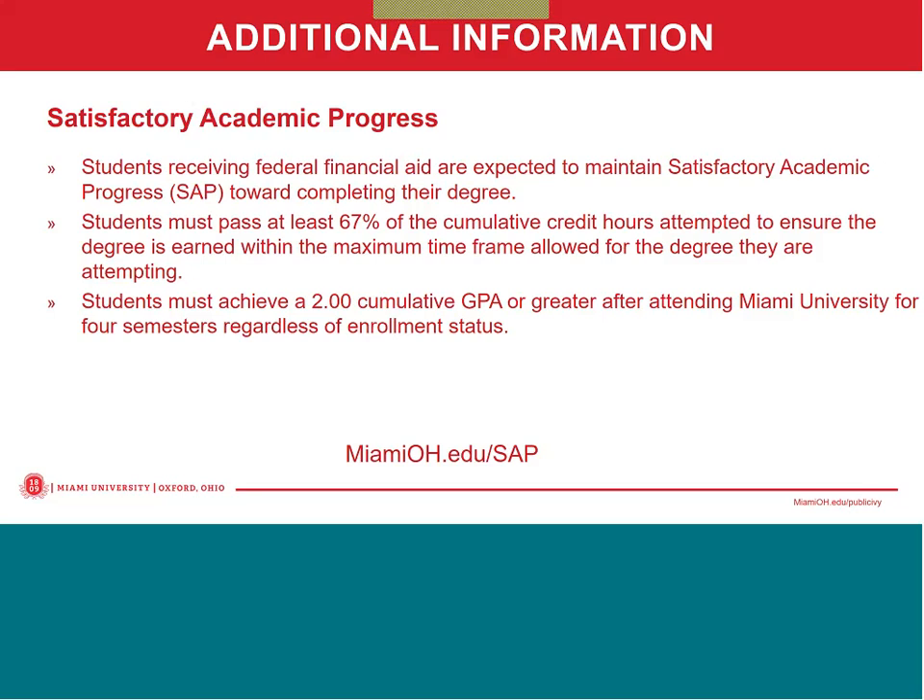Additionally, if they're considering dropping a class or withdrawing from the university, they should contact the One Stop to determine what impact that might have on their aid. For more information on our Satisfactory Academic Progress standards, please visit MiamiOH.edu/SAP.